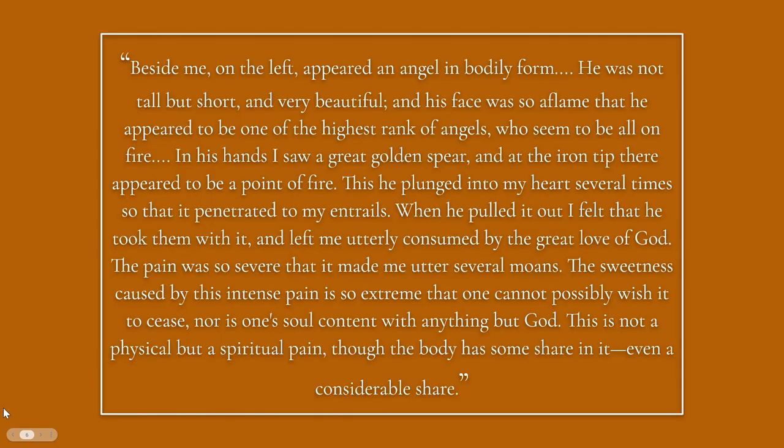This is the vision she documented. She writes: 'Beside me on the left appeared an angel in bodily form. He was not tall but short and very beautiful, and his face was so flamed that he appeared to be one of the highest rank of angels who seemed to be all on fire. In his hands I saw a great golden spear — the iron tip appeared to be a point of fire. This he plunged into my heart several times so that it penetrated to my entrails. When he pulled it out I felt that he took them with it and left me utterly consumed by the great love of God. The pain was so severe that it made me utter several moans. The sweetness caused by this intense pain is so extreme that one cannot possibly wish it to cease, nor is one's soul content with anything but God. This is not a physical but a spiritual pain, though the body has some share in it, even a considerable share.'